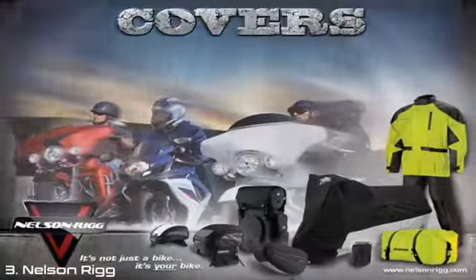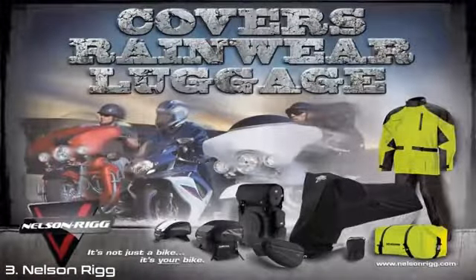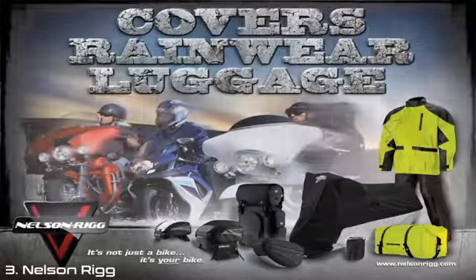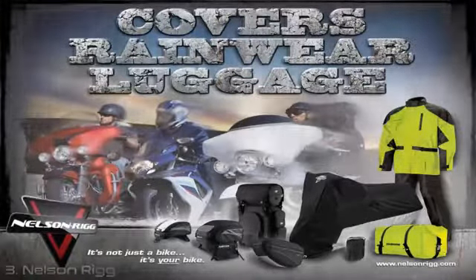With all the features, style, functionality, and our no-hassle warranty, the decision is easy — go with Nelson Rigg. Covers, rainwear, luggage. For more information, please check with your local dealer or visit us at www.nelsonrigg.com.